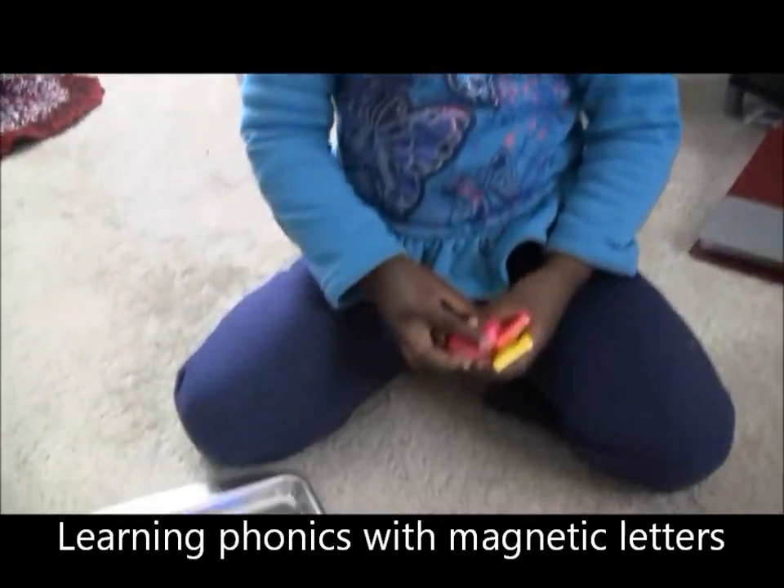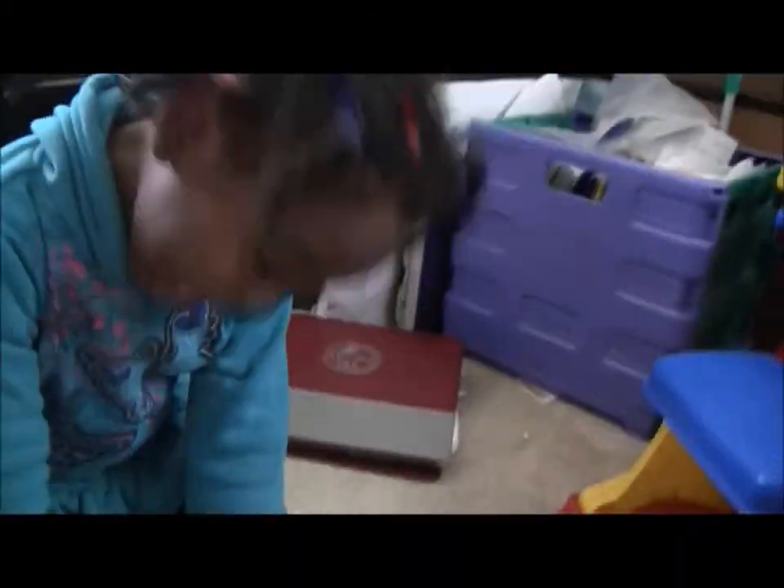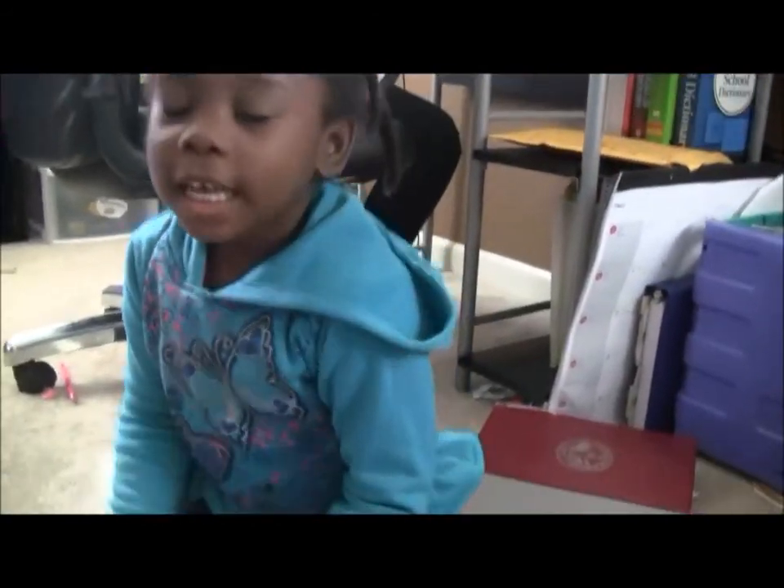What sound does this letter make? Very good. What sound does this letter make? Very good.